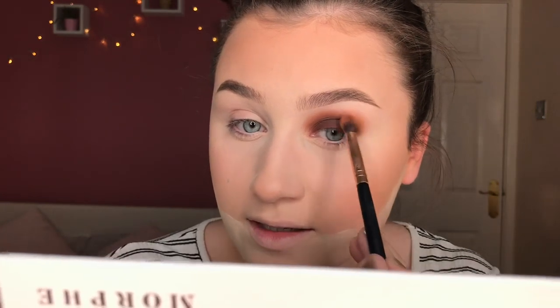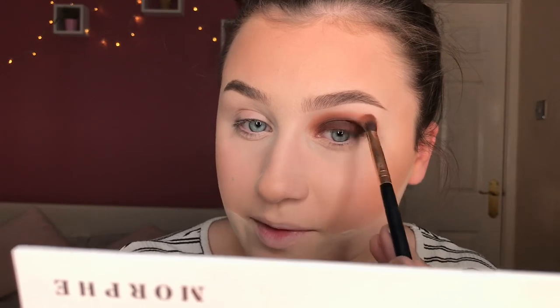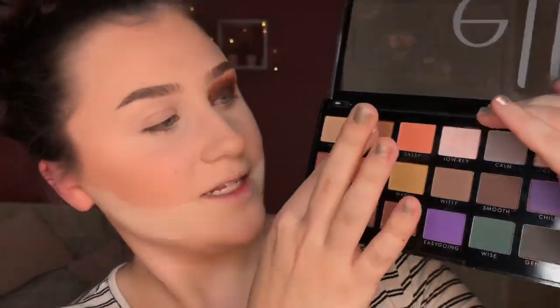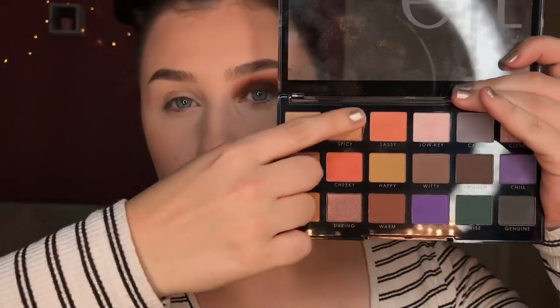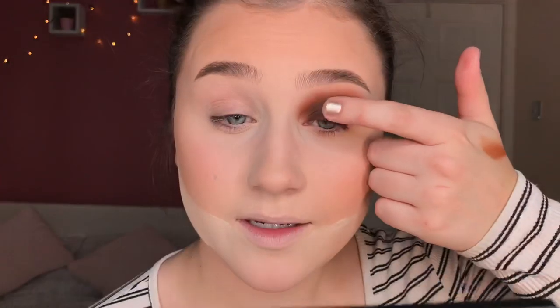The best way to blend out is using really light circle motions, and each time you go back over an area just branch out a little bit more. Now switching into the elf palette, I'm taking the shade Spicy — a beautiful copper gold — and just taking it with my finger over the front portion of the eye. You don't actually need brushes for these; you can literally just use your finger and they just look beautiful.